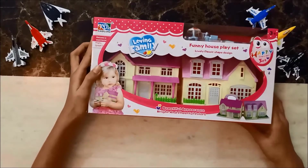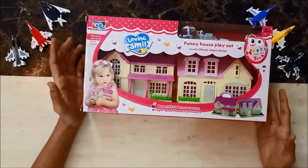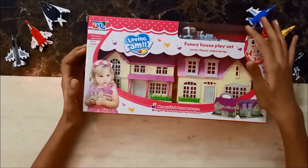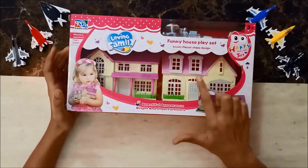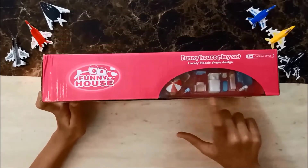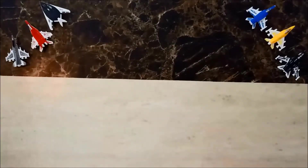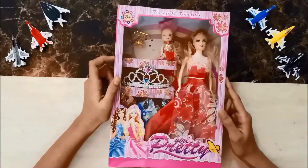Now comes the Funny House playset — this is my favorite of all because it has such a cute structure with many things inside. There are two houses: one is white-pink and one is rose pink. There are two characters and furniture like a bed, sofa, and more.